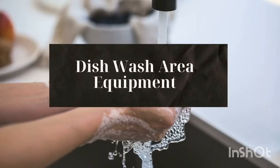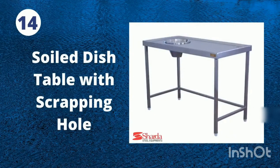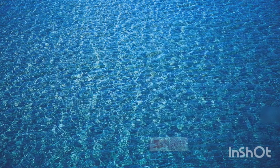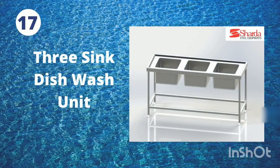Dishwash Area Equipment: 14. Soiled Dish Table with Scrapping Hole. 15. Clean Dish Landing Table. 16. Clean Dish Rack. 17. 3-Sink Dishwash Unit.